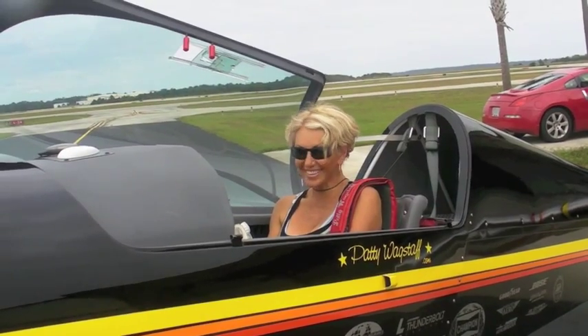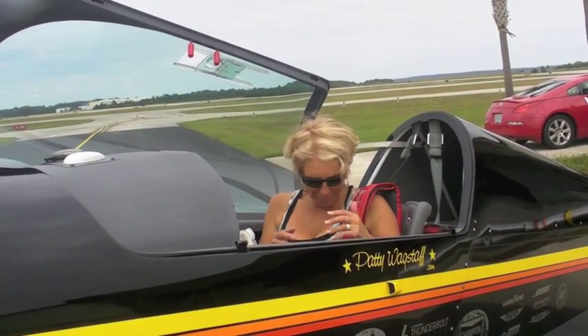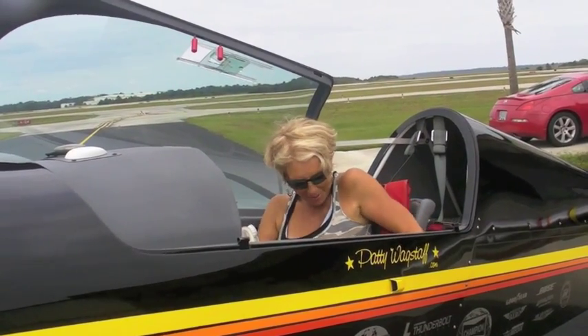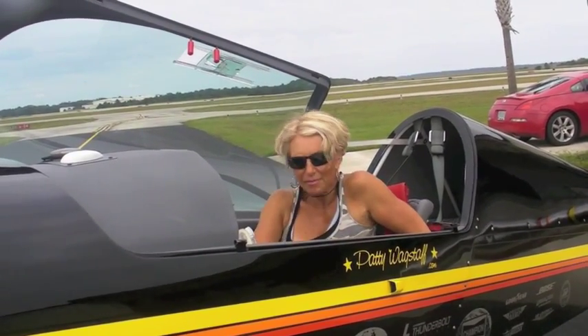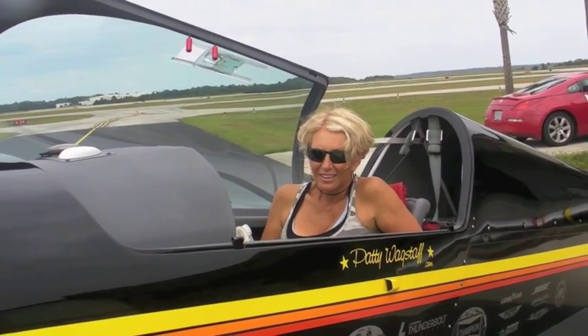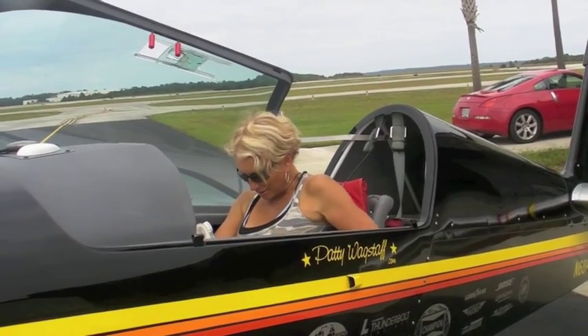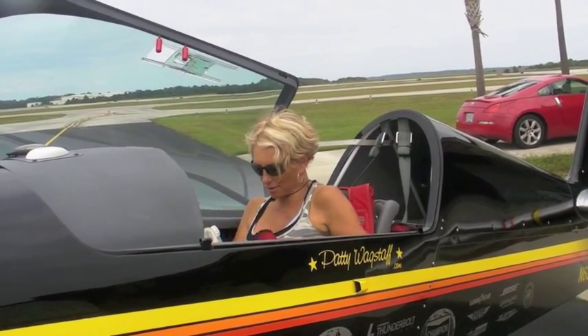The takeoff's just amazing. Oh thanks — I'm getting there, I need a bit more practice. Yeah, you get a lot of power. It does have a lot of power, this plane — it really does. This engine is awesome.